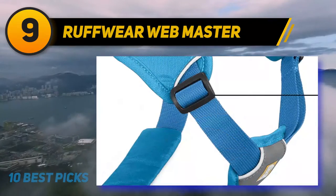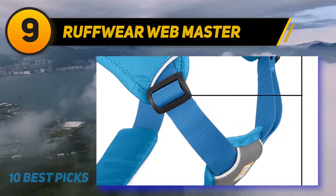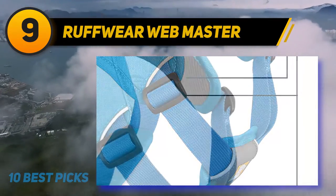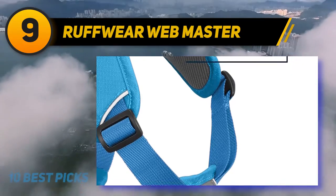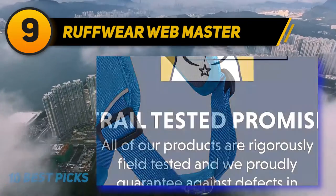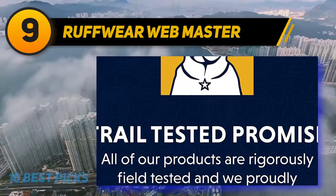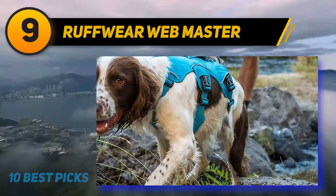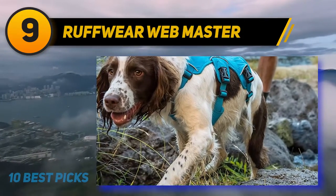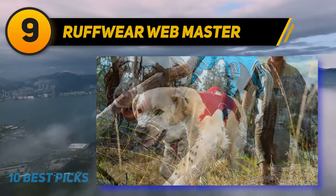Its five flexible adjustment points offer customized settings for smooth movement. The anodized aluminum V-ring, two clip points, and webbing loop provide easy control and sturdy support. The foam-padded straps offer extra comfort without hindering movement. Trail tested, the harness is made of durable, long-lasting materials, and is surrounded with reflective trims and a safety light loop for improved visibility in the dark.